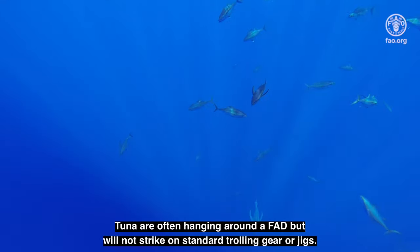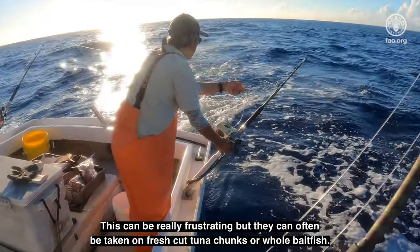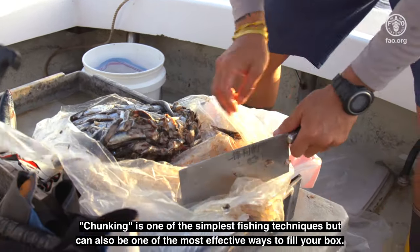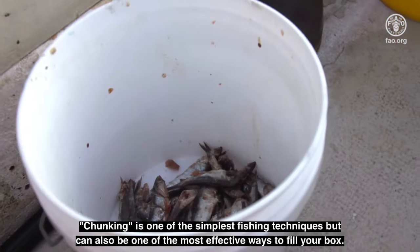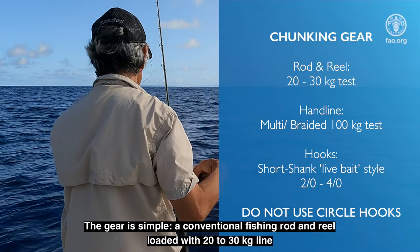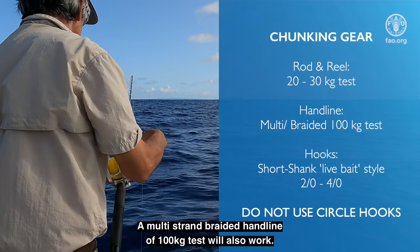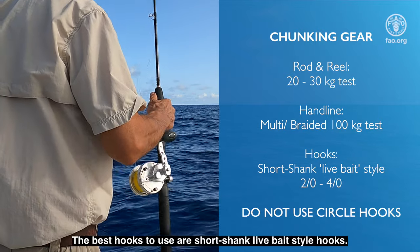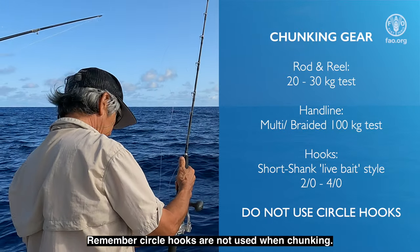Tuna are often hanging around a FAD but will not strike on standard trolling lures or jigs. This can be really frustrating, but they can often be taken on fresh cut tuna chunks or whole bait fish. Chunking is one of the simplest fishing techniques, but can also be one of the most effective ways to fill your box. The gear is simple: a conventional fishing rod and reel loaded with 20 to 30 kg line, or a multi-strand braided handline of 100 kg test. The best hooks to use are short shank, live bait style hooks. Remember, circle hooks are not used when chunking. Snell or tie your hook rigidly to the hook eye, which helps make solid hookups.